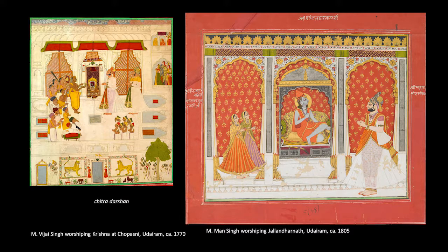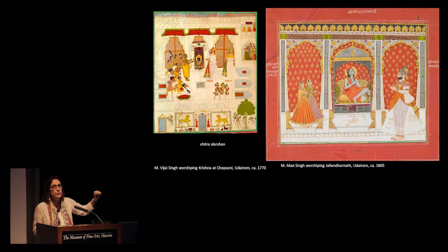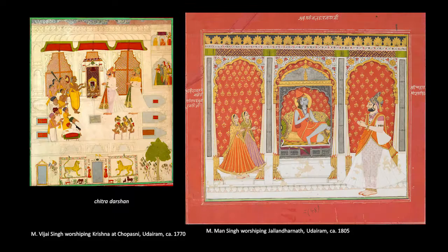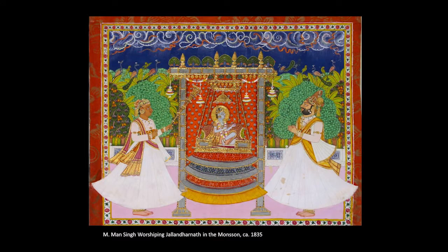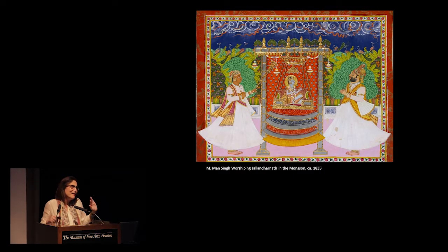Upstairs in the exhibition, you can see Vijay Singh worshipping Krishna — and then just an update on that tradition into a Nath register. But if Krishna in the painting on the left is always looking forward so anyone can have the Darshan of Krishna, Jalandharnath is only ever looking at Man Singh — there's this kind of intense relationship between the two of them. Over these 40 years, they produce hundreds — maybe more than a thousand — paintings of Man Singh worshipping Jalandharnath in every season. The records tell us that Man Singh did Chitra Darshan every day, or had somebody do it on his behalf.